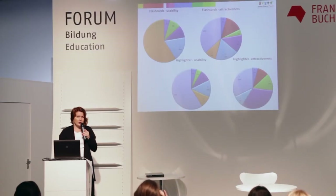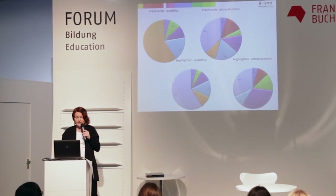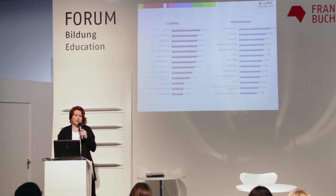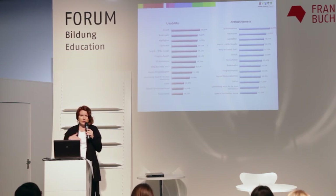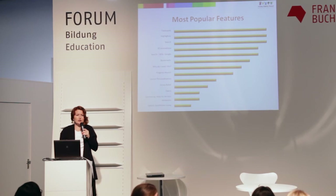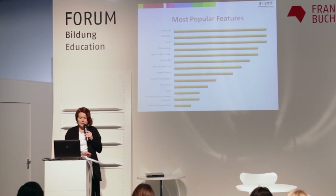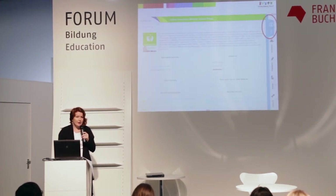Students were also asked what kinds of add-ons and additional features they would like to see in their educational materials, and then asked to categorize them according to usability and attractiveness. As you can see, they categorized them differently according to usability versus attractiveness. We combined the two results and came up with the most in-demand features, and we have applied many of them.